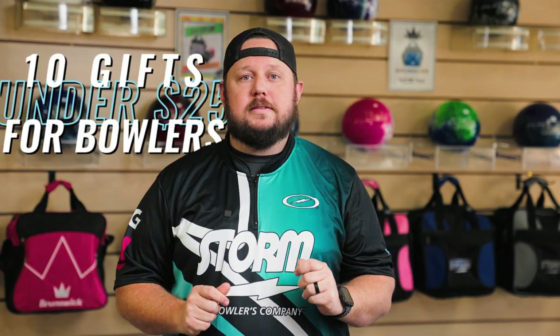What is up bowlers, friends, and family bowlers! My name is Jeff. I'm here with Pro Approach in our oak tree shop. Today we just want to go over 10 great gift ideas under 25 bucks. Let's check it out.